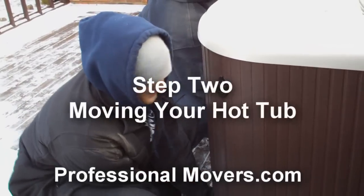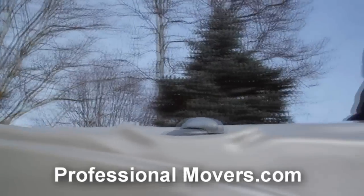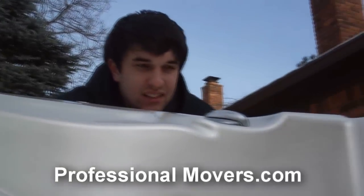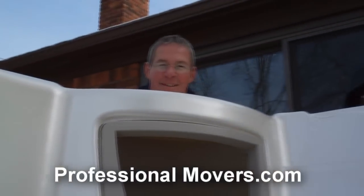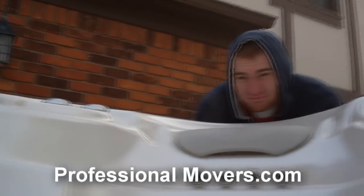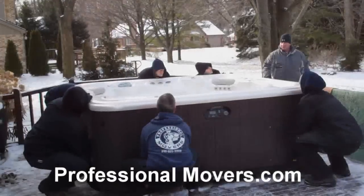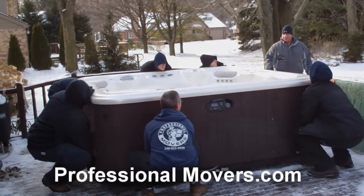It's move day and your moving consultant has assembled the appropriate brain power and muscle to complete your move. Depending on the challenges, most hot tub relocations require between three to six movers. The move team is trained to work in unison at the direction of an on-site supervisor who will review the plan, position the team, and provide direction throughout the entire move.